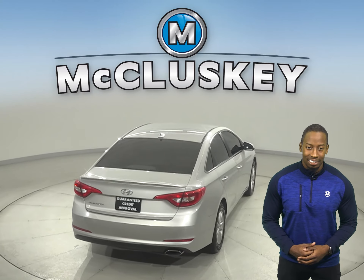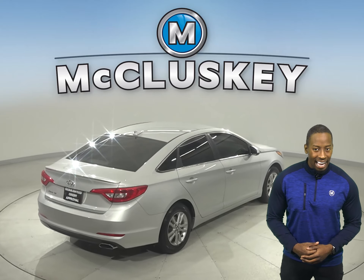This Sonata has a 6-speaker sound system with AM, FM radio, and XM available radio.